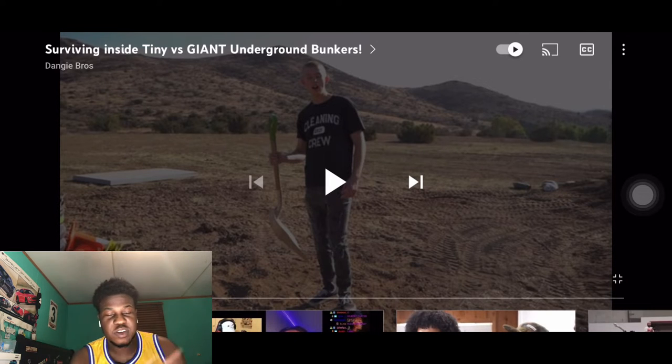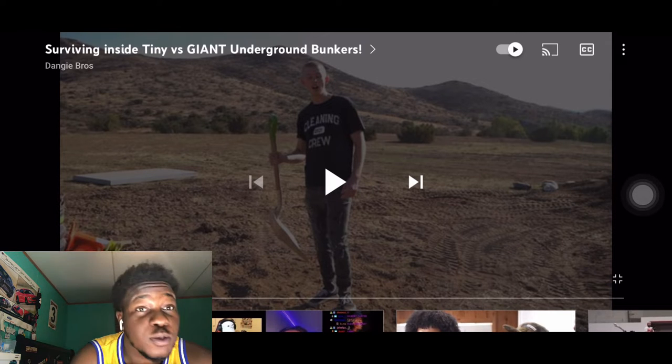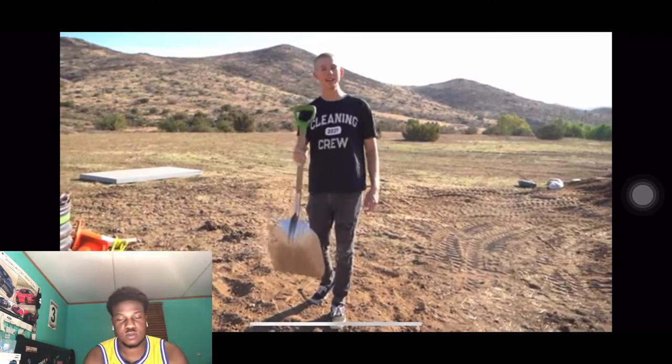What's up YouTube, it's Yachty and I wanna do a lot of talk, so we're here for another video. We got 'Surviving Inside Tiny Versus Giant Underground Bunkers' by Dango Bros. Like, comment, subscribe, follow the links in the description and let's get into it. Underneath my feet I built a tiny underground bunker — check it out.